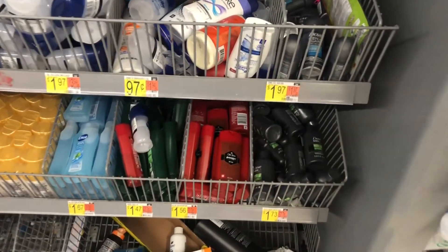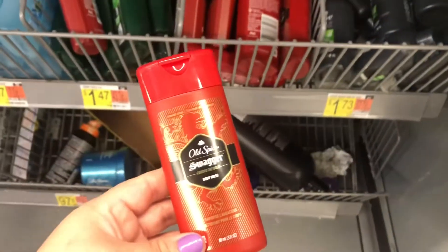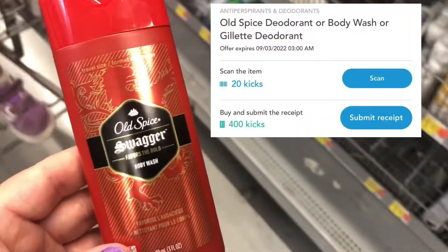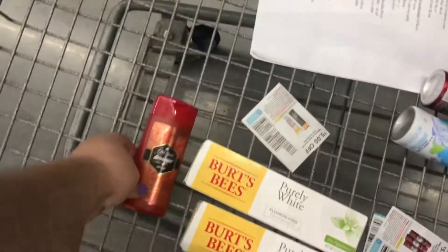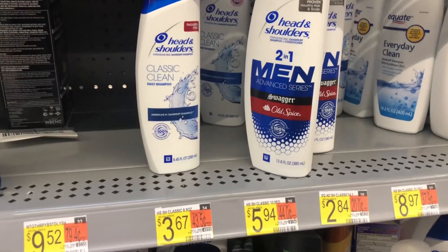In the travel size section, I'm picking up this Old Spice body wash priced at $1.56. I'll submit my receipt to Shopkick for 400 buy kicks, which is pretty much $1.60, making it completely free.